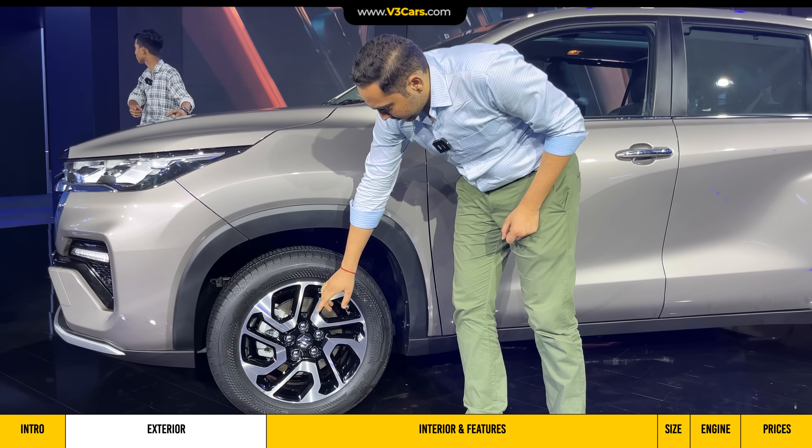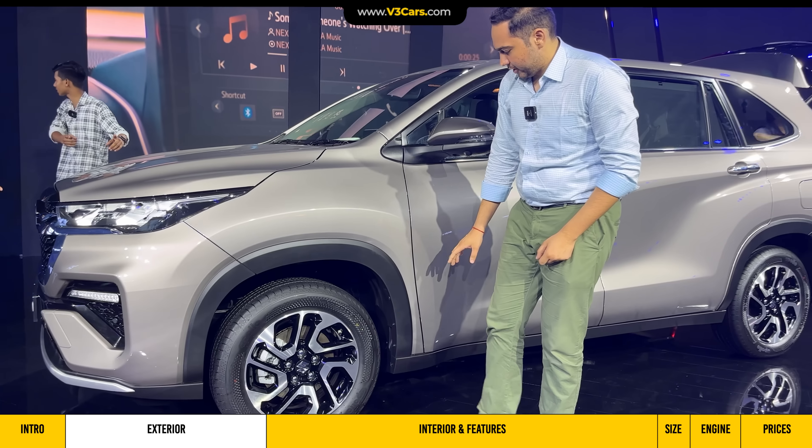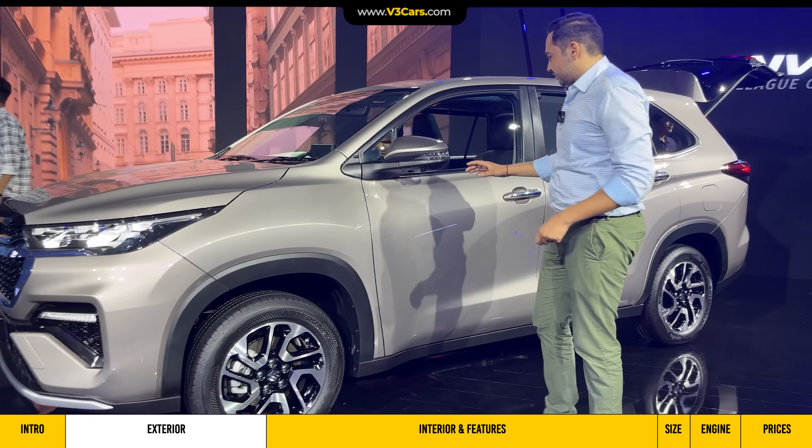You will see 215/60 R17 tyre size, and around the side you have a parking camera for the side view. The overall side profile looks similar to the Hycross, as there is no major change in that sense.